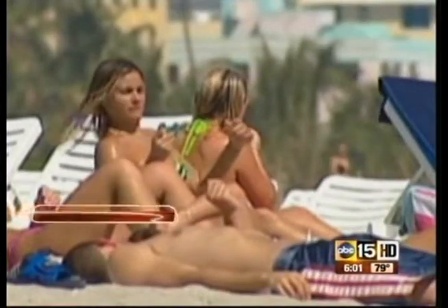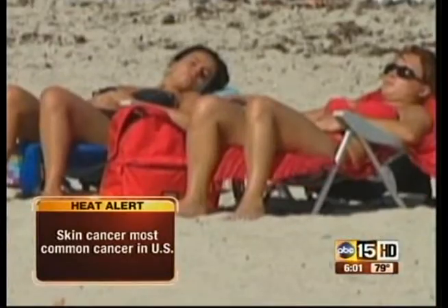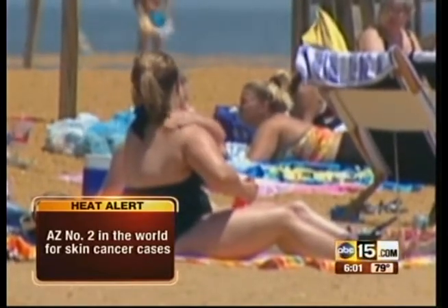We are working to keep your family safe in this extreme heat. Now before you head outside, we're talking about skin cancer because this Sunday is Melanoma Awareness Day. Did you know that skin cancer is the most common form of cancer in our country? In fact, Arizona ranks number two in the world for skin cancer cases — only Australia has more.